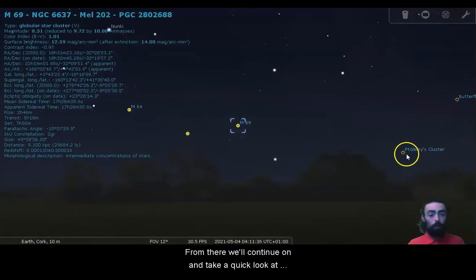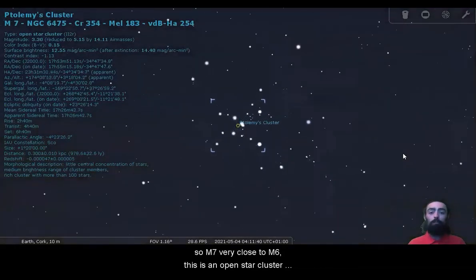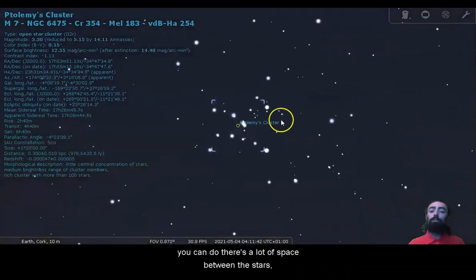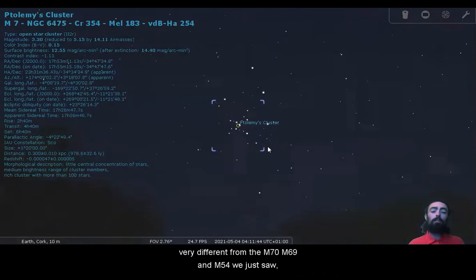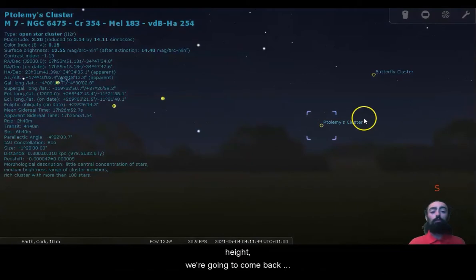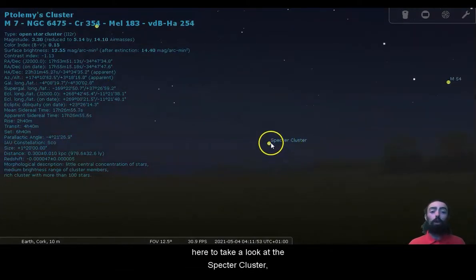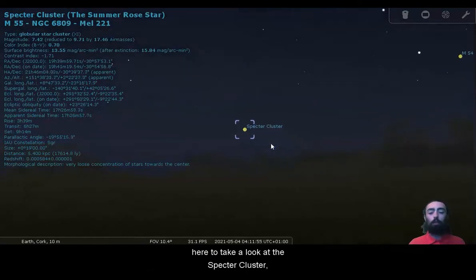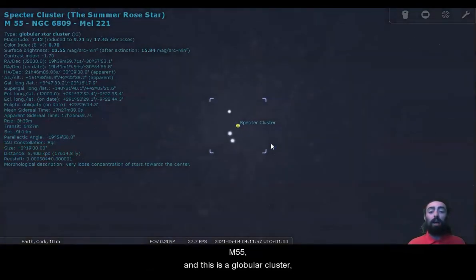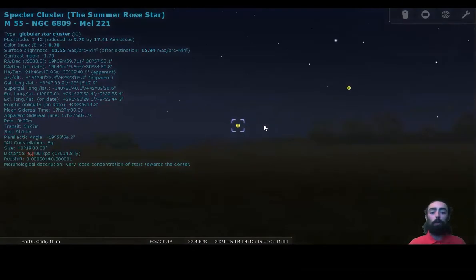From there, we'll continue on and take a quick look at Ptolemy's cluster M7, very close to M6. This is an open star cluster — you can see there's a lot of space between the stars, very different from M70, M69, and M54 we just saw. Now staying about the same height, we're going to come back across — very low in the sky — to the Spectre cluster M55. This is a globular cluster, way denser. Coming from M7 to M55, you really get to see the difference between an open and a globular cluster.